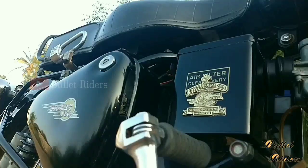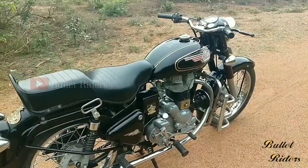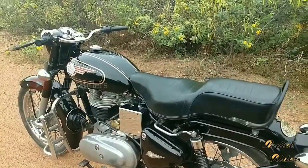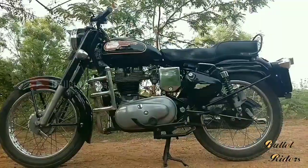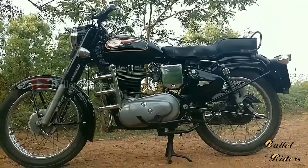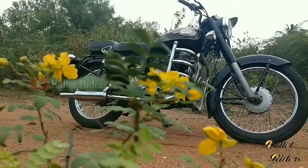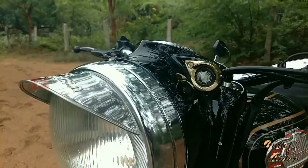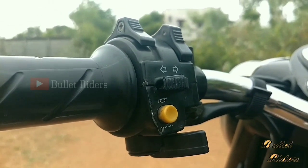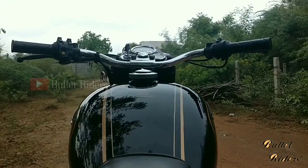Proper maintenance is required for new generation Royal Enfield machines — roughly 1 rupee per kilometer as maintenance cost, and very expensive on major repairs. The old cast iron doesn't require such maintenance, only frequent care is needed. In UCE machines, proper attention is needed to lube the chain at regular intervals, but in old cast iron machines it will self-lube from the breather hose with no separate care needed. A Castain bullet has a manual decompressor, and starting an old bullet is an art, whereas the modern machine has an auto decompressor and an easy starting procedure.